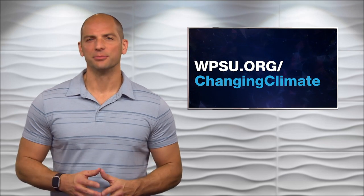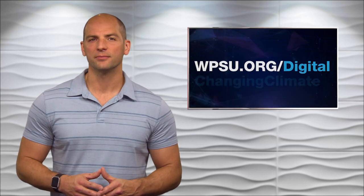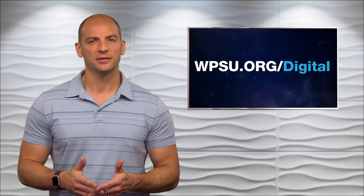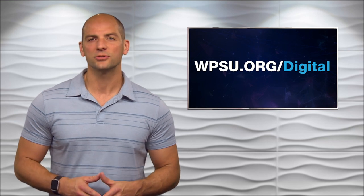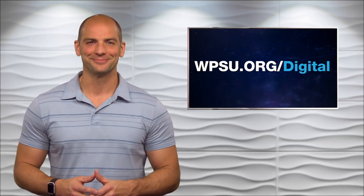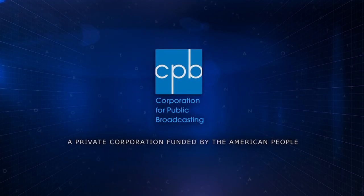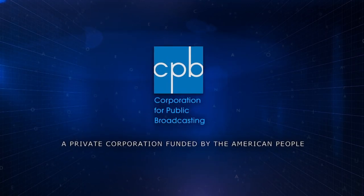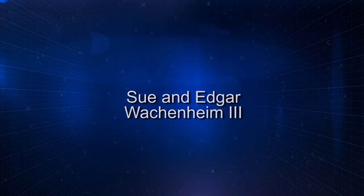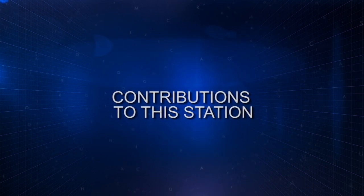To watch the entire documentary, head to wpsu.org/changingclimate. As always, you can watch complete episodes of SciTech Now On Demand and online at wpsu.org/digital. I'm Mike Zeman. Funding for this program is made possible by the Corporation for Public Broadcasting, Sue and Edgar Wachenheim III, and contributions to this station.